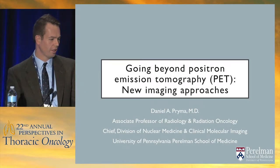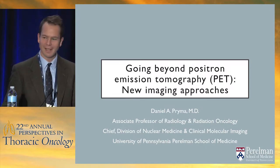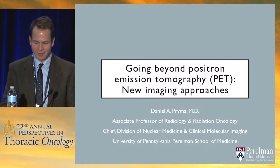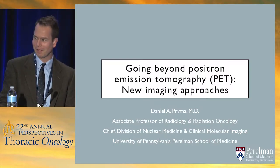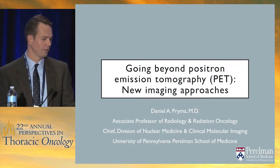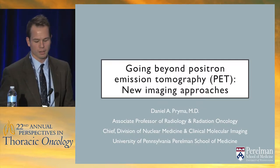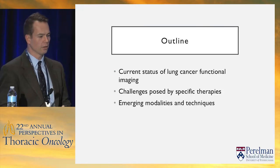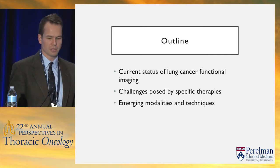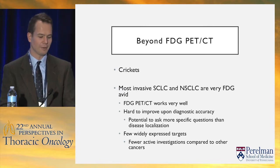Thank you very much. The title is a little misleading — full disclosure, when Cory asked me to give this talk I was honored, but my first question was what do you really want me to talk about, because there's not all that much to talk about beyond PET that wouldn't have you glazing over within two to three minutes. So there will be a fair amount of PET, but I'll try to give you an idea of where we are: current status of functional imaging in lung cancer, challenges posed by specific therapies, and emerging modalities and techniques.